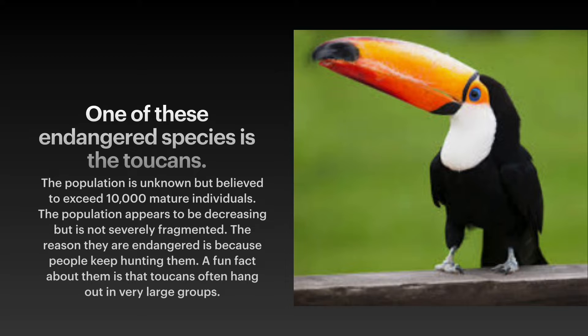One of these endangered species is the toucan. The population is unknown but believed to exceed 10,000 mature individuals. The population appears to be decreasing but is not severely fragmented. The reason they are endangered is because people keep hunting them. A fun fact about them is that toucans often hang out in very large groups.